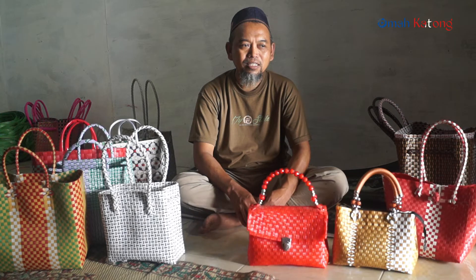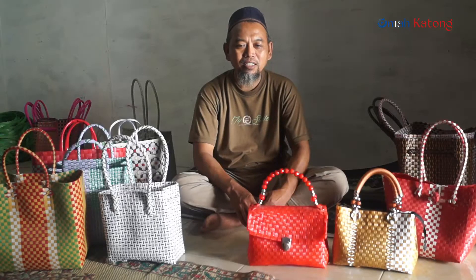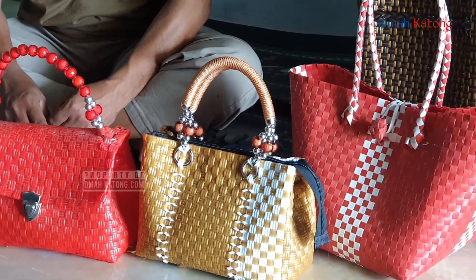Ke toko-toko, ke pasar-pasar, ke daerah Ponorogo saja. Ada juga yang diambil dari tengkulak yaitu luar daerah, dan dijual di luar daerah juga.